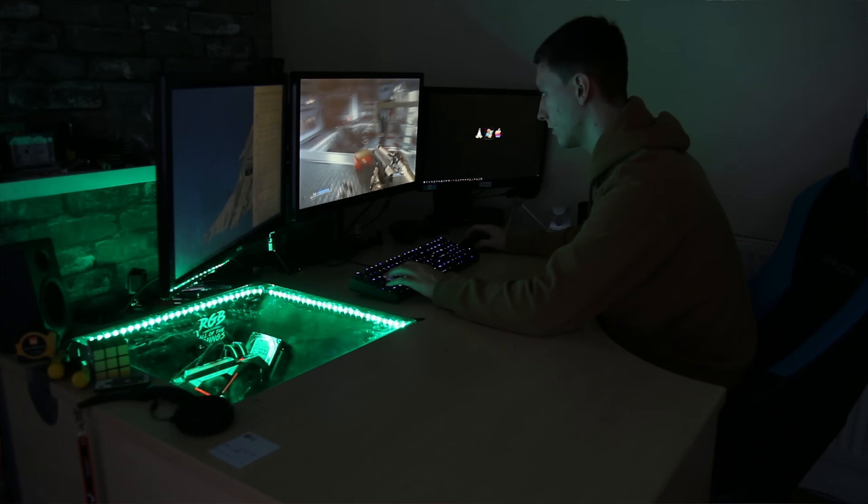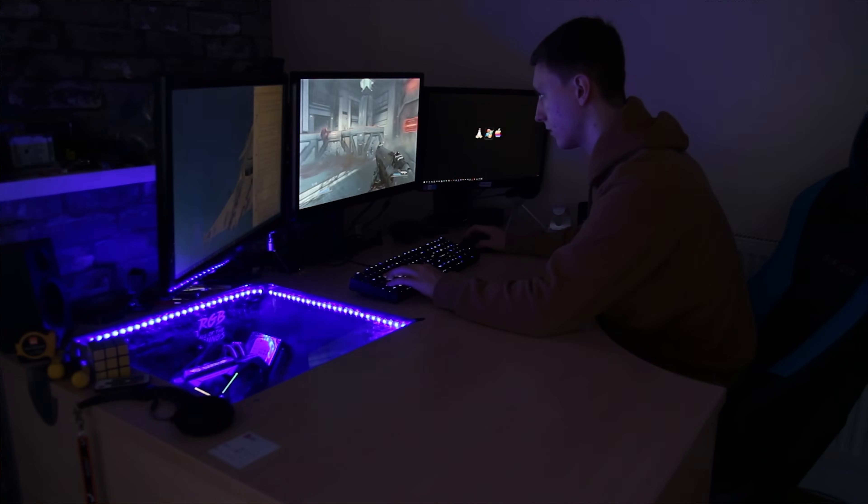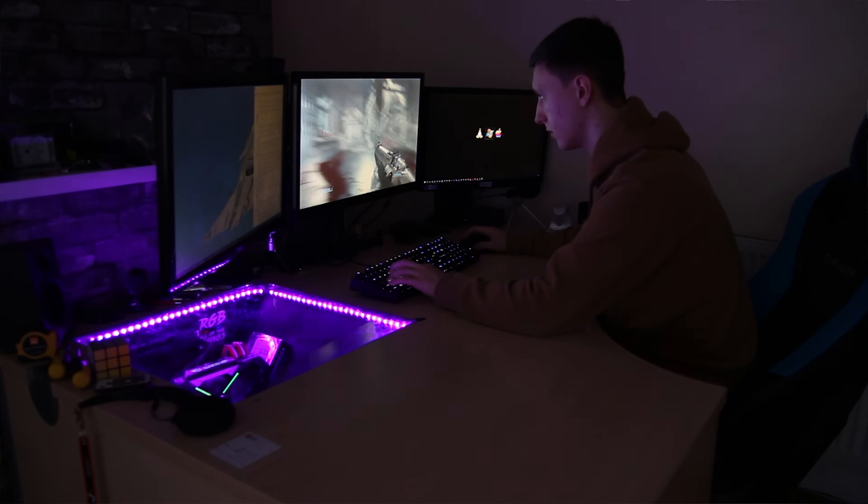In the 16 by 9 resolution category you can also get multi-monitor setups, which as Mac TX pointed out, are mostly confined to stuff like flight simulators and racing sims as a wraparound display. Not many people are using multi-monitor setups, but if you are, let me know in the comments or hit me up with a picture on Twitter.